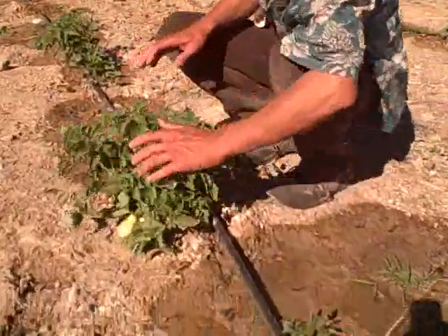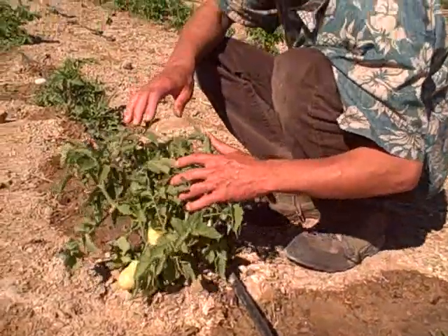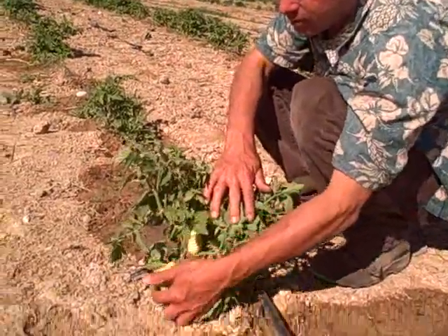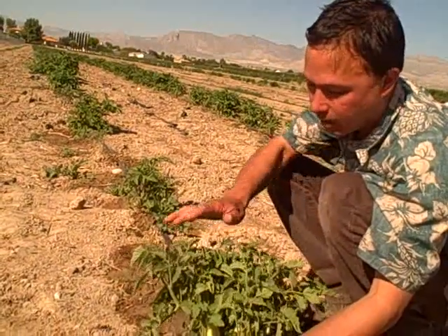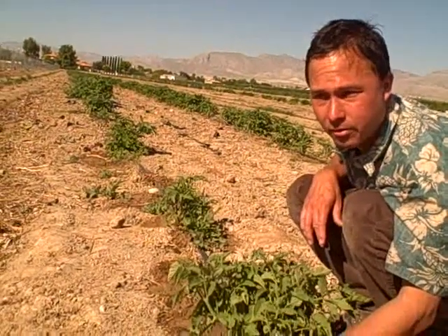They've got everything on a drip system using drip tape with drippers coming out. Here are the baby tomato plants growing. Look at these nice babies — they're going to be ripe probably within another 30 days. These are the Roma tomatoes they're growing here at Gill Crease.